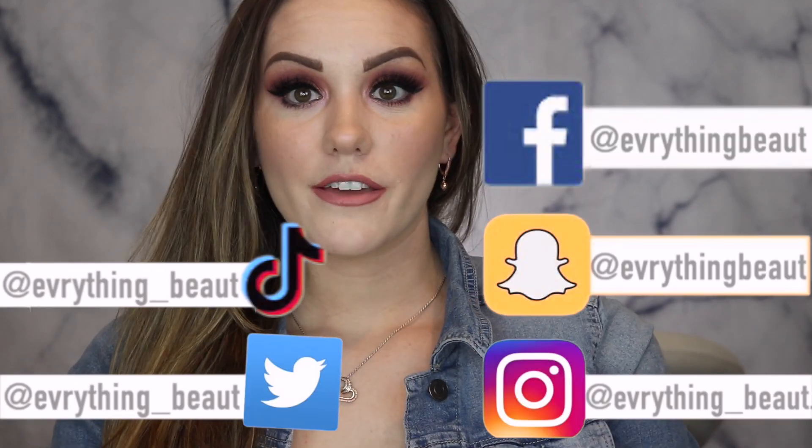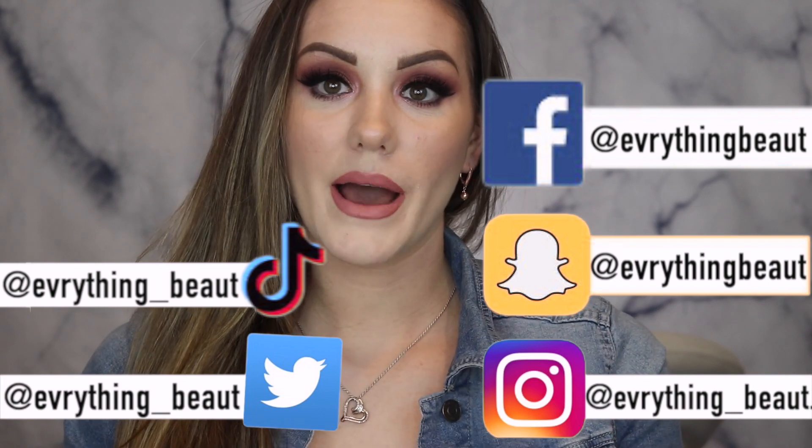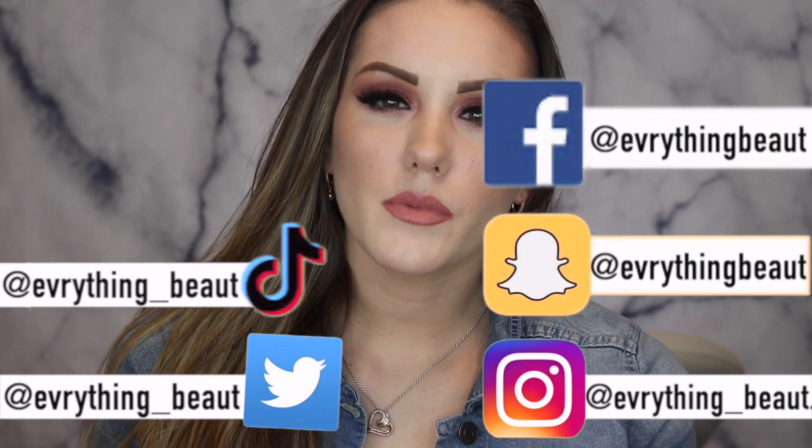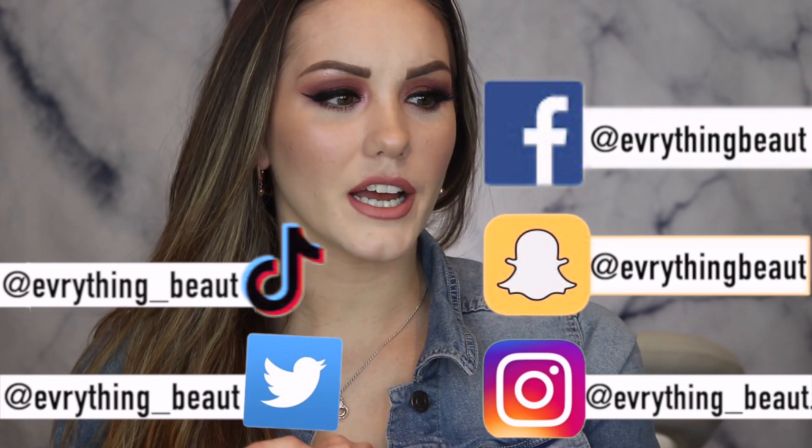Hey guys, welcome to today's video. I'm going to be doing my next video on my Best in Beauty 2020 series — a series I started a couple of weeks ago where I've been talking about my favorite products of the past year, the ones that stood out to me the most, that I used the most, and just kind of fell in love with. Some of them are new launches, some are just new finds for me.